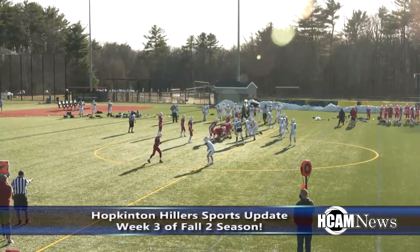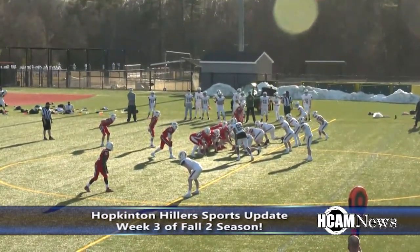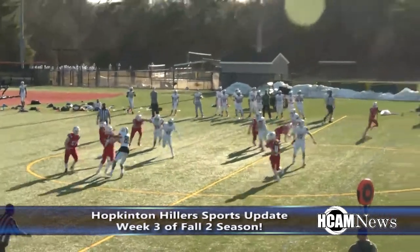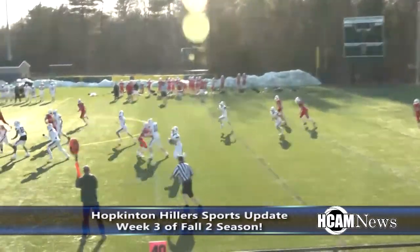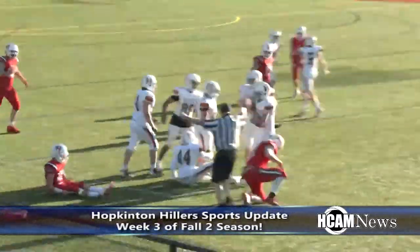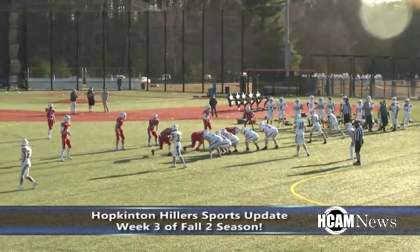Towards the end of the fourth quarter, Holliston driving at their own 48 was able to find the end zone on their last drive. Kiley out of the gun — fakes the handoff, play action, throws up the middle and it's intercepted! Picking it off is Braden Hicks — the ball went off the hands of the intended target and Hicks collected it, taking it into Holliston territory all the way to the 40. Hopkinton's Braden Hicks with the interception.